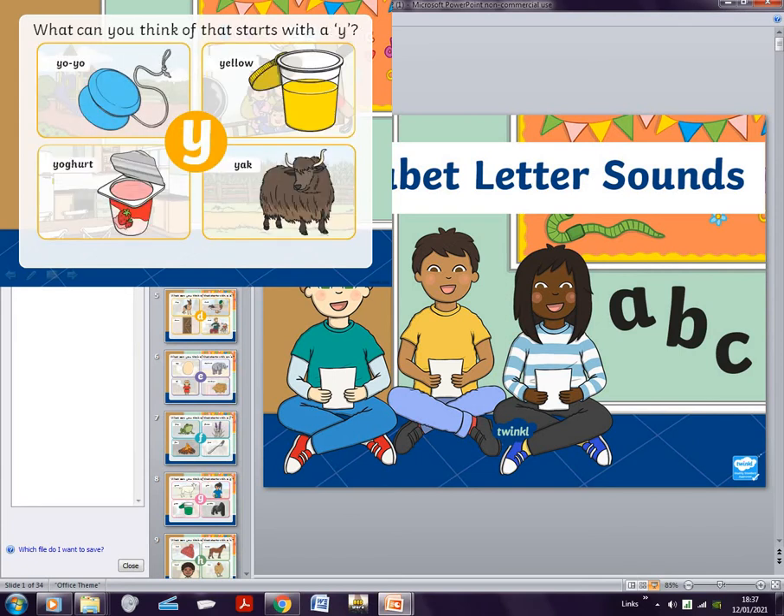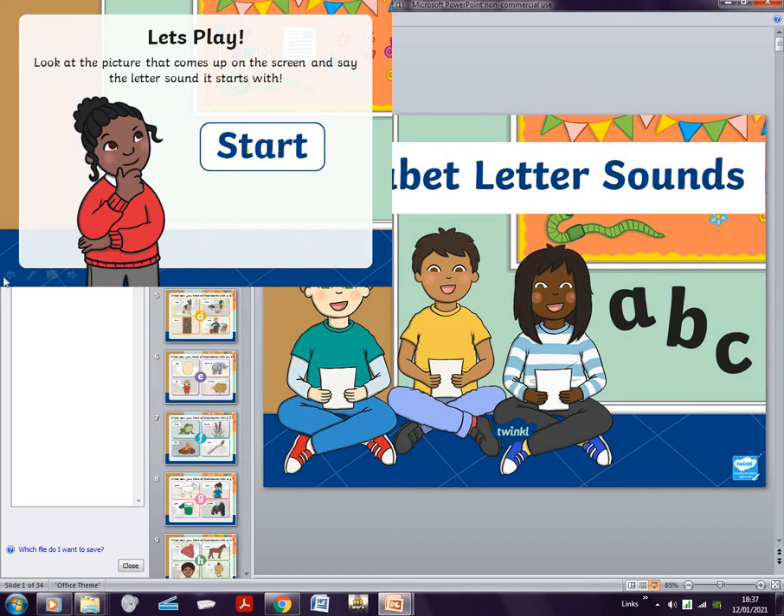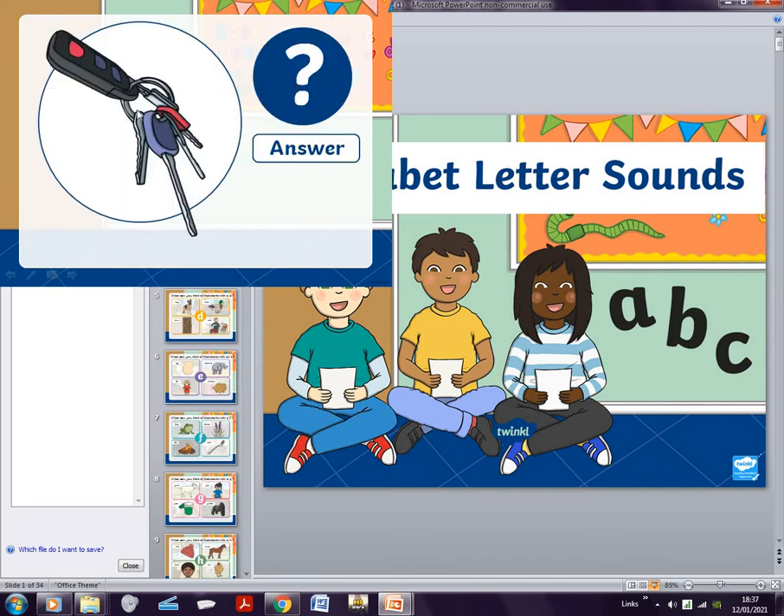Y is yellow, yogurt, yak. Z is zero. Let me turn off my highlighter and we can start playing this game. We have to look at a picture and think of what letter it begins with, and then we'll see the answers.